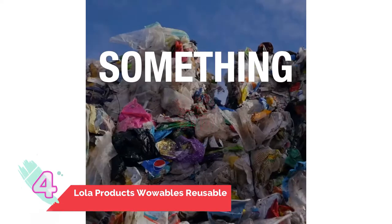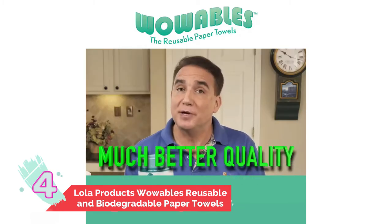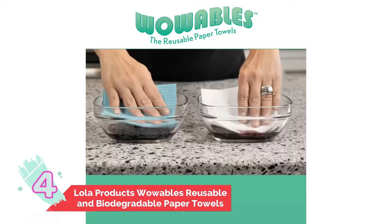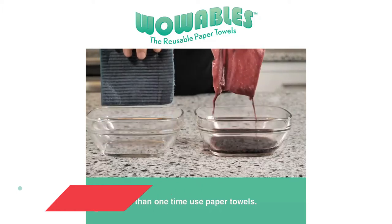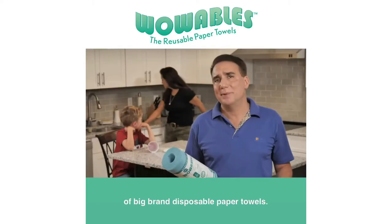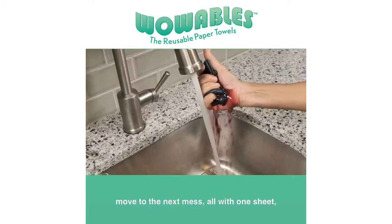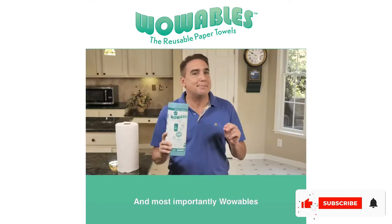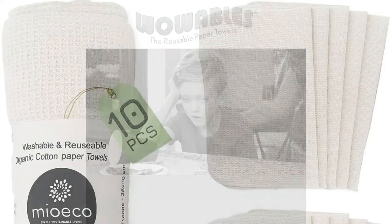Number four: Lola Products Wowables reusable and biodegradable paper towels. Longevity is the wow factor of Wowables — the average life of each 30-count roll is reported to be at least two years. They also fit standard paper towel holders, so storing is a breeze. Not only do they rinse well between uses, but these durable cloths are made out of unbleached, non-GMO cotton, allowing them to be put in the dishwasher, washing machine, and dryer. Each color is dyed using natural ink, so this non-toxic product is well suited for cleaning indoor and outdoor spaces, flooring, and windows.